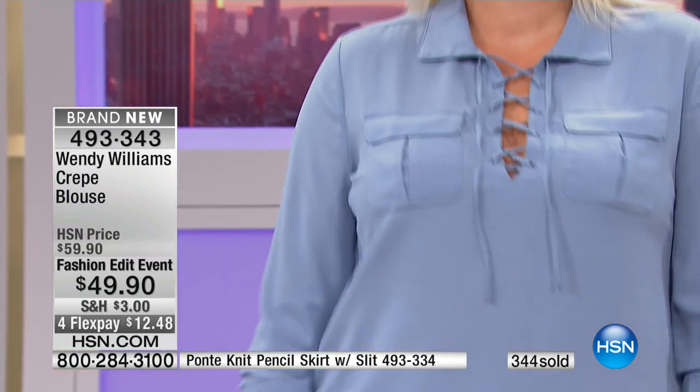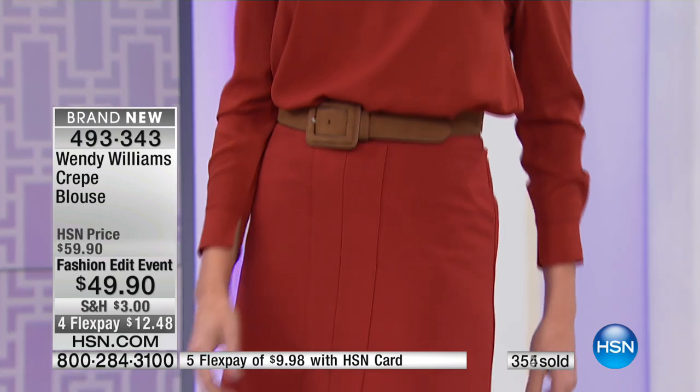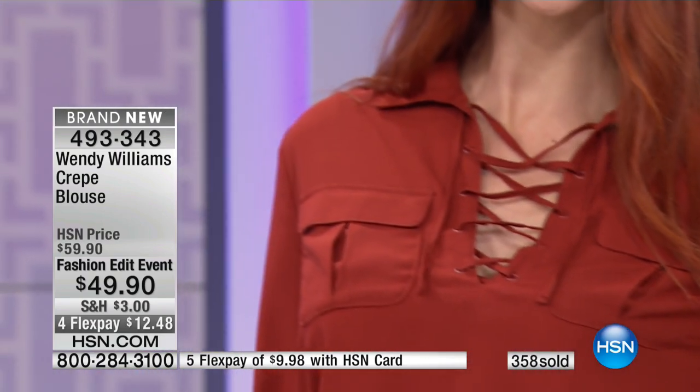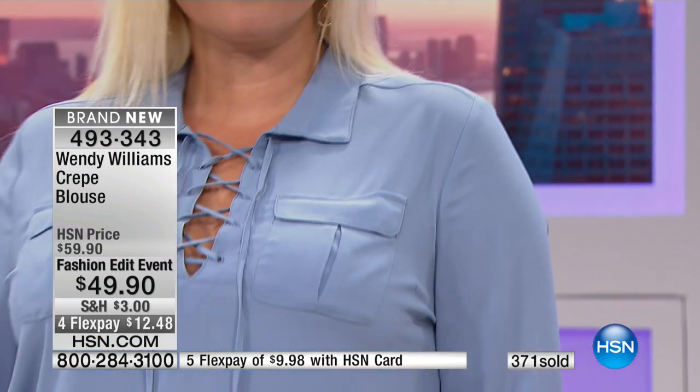Don't be afraid to be sexy no matter how old you are. That is such a bad word to a lot of women, but the sex appeal — I don't care how smart you are or how many degrees you have — never be afraid to unlace your blouse and show the collarbone.